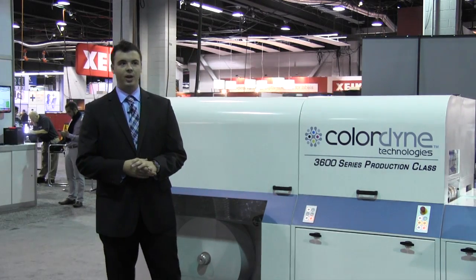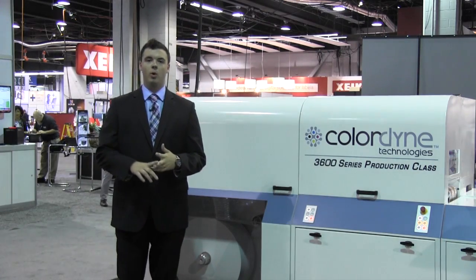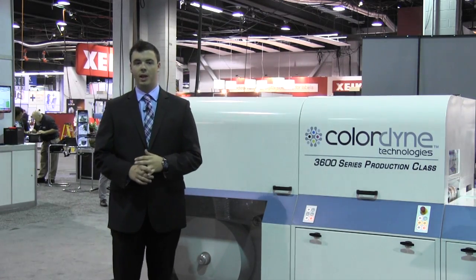Our new system here — you'll notice a completely different look and feel. We've re-engineered everything from the web handling system all the way up to the user interface to provide a more user-friendly, more reliable printing system for the label converter space.